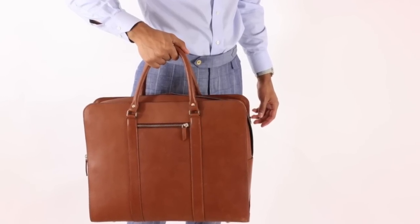It doesn't matter what age you are. Once you enter manhood, you're going to want a good briefcase. That's essential number two.